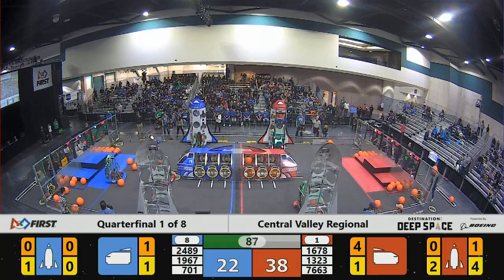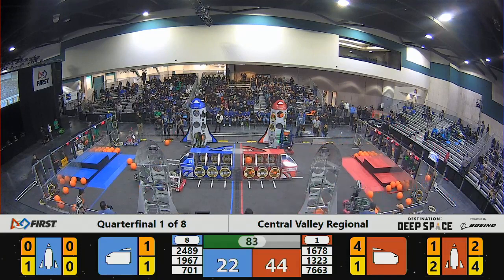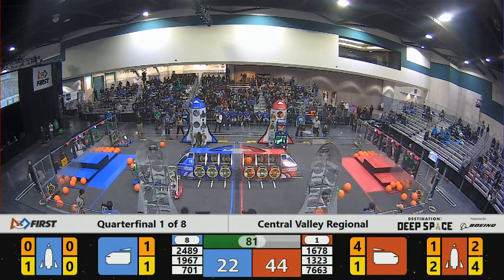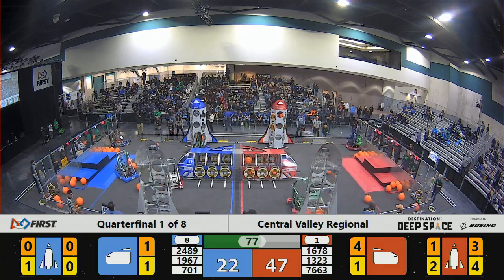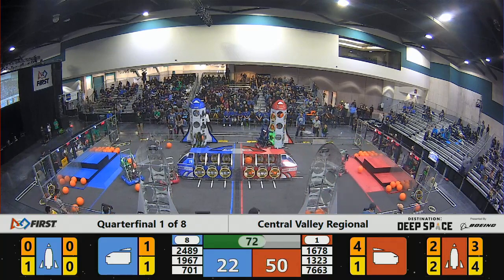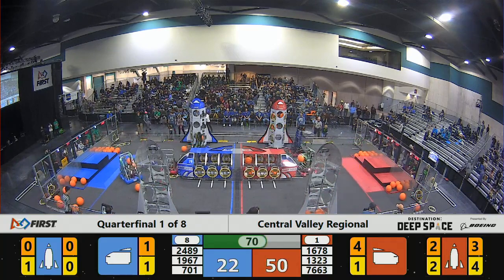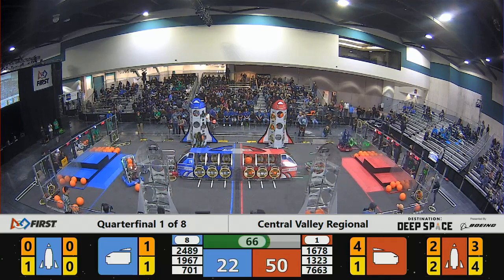2489 trying to get lined up to place another hatch panel — there are several on the floor. Looks like they're having trouble keeping it attached to their mechanism. Let's see if they're able to pull this one away — and they do, so let's see if they can hang that thing. 76-63 playing a little defense.